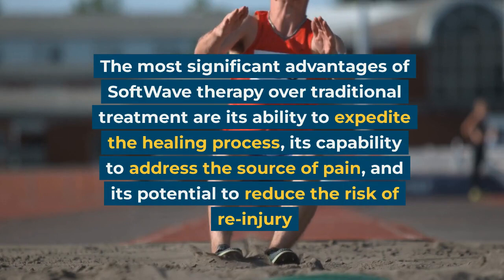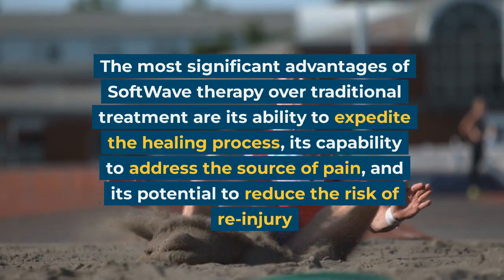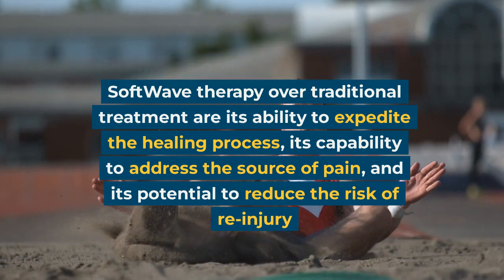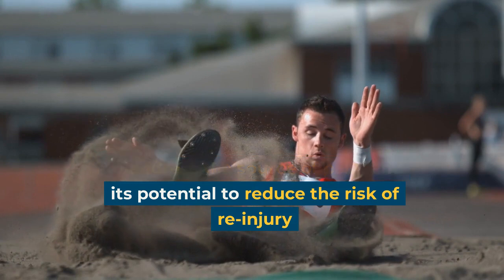The most significant advantages of Softwave Therapy over traditional treatment are its ability to expedite the healing process, its capability to address the source of pain, and its potential to reduce the risk of re-injury.